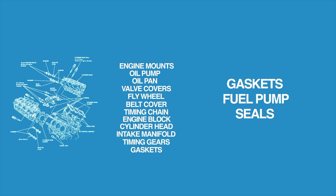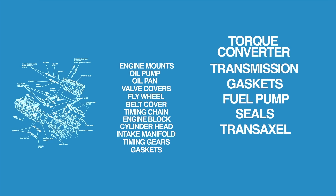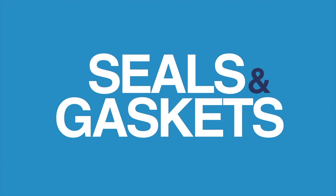But wait, we're not done yet. The lifetime warranty also covers the transmission and transaxle, including the case and all internal parts, the torque converter and clutch cover. And it covers the front wheel and/or rear wheel drive system, including all internal parts, seals and gaskets. That was a long list, but the point is — we've got you covered.